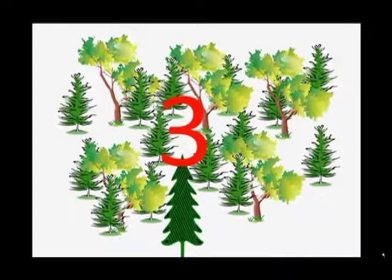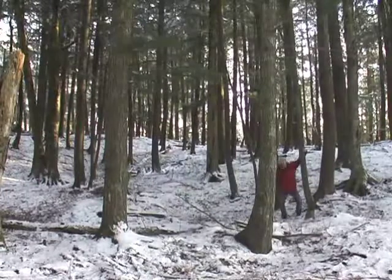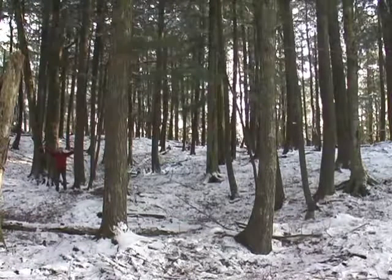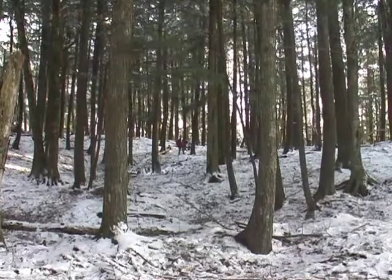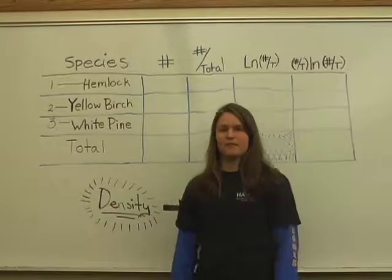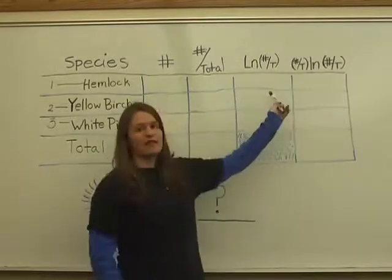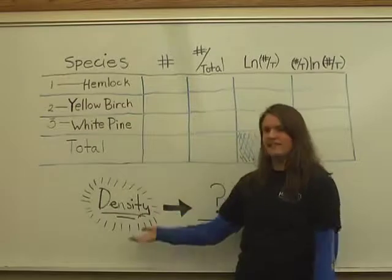But now let's look at how to measure density. We need to count the number of trees within each species. After counting all those trees, this is how we calculate the density: we add fourteen hemlocks, five yellow birch, and one white pine. We find the percentage of each, take the natural log of the percentage, and multiply the percentage by the natural log. You add those all together and come out with the density. With my calculator, let's get started.